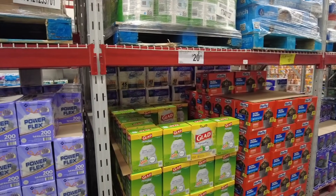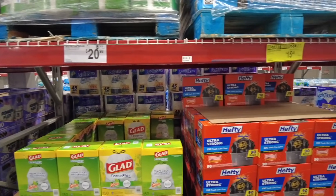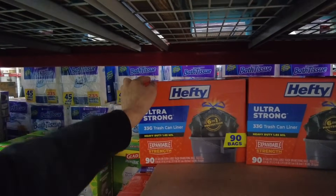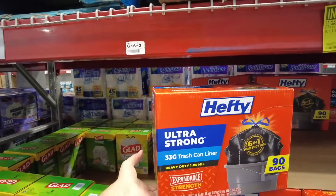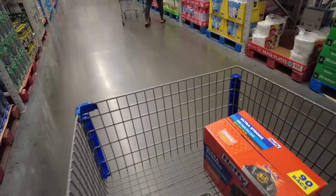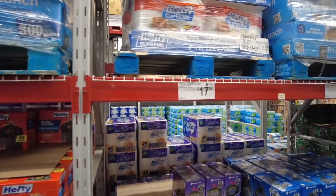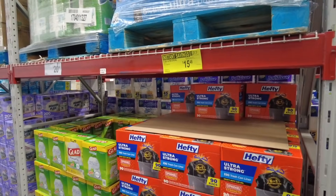So my wife told me I had to get some garbage bags. She texted me a picture but I don't have my phone. It was an orange box — and I think this is it. They're on sale — 33 gallon, ultra strong. Regular $18.98, they're $15.48 — so I'm going to grab a box. If I'm wrong, well, too bad. You get 90 of them. I'm going to get Hefty for $15.48 — I found the bargain. Also saw Glad Force Flex 13-gallon for $20.98 and Power Flex 90-count for $17.98.